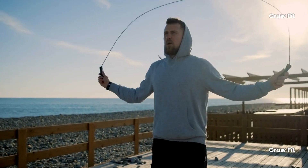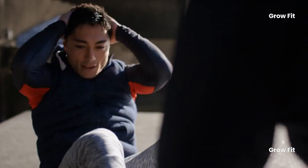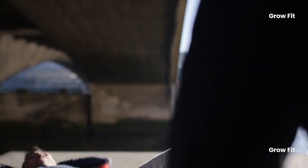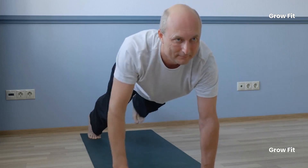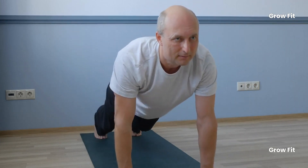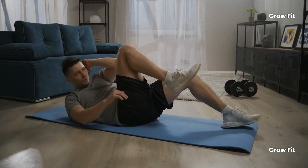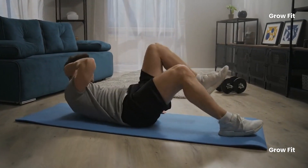One of these exercises is incredibly simple yet remarkably effective. It boosts core strength, enhances balance, protects your lower back, and helps prevent falls — all essential as we age. This often overlooked exercise is a hidden gem for anyone over 40. Keep watching as we reveal this essential exercise, along with four others designed to combat the signs of aging and maintain your vitality for years.